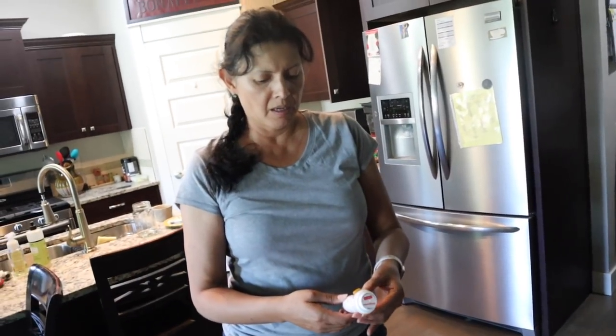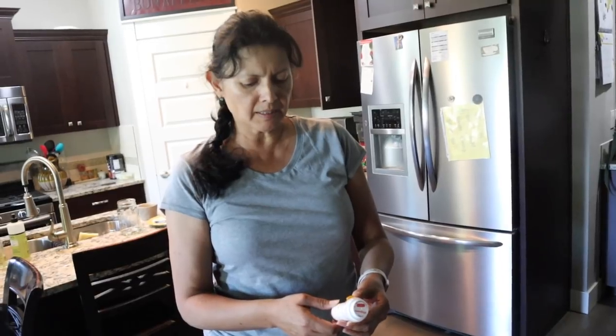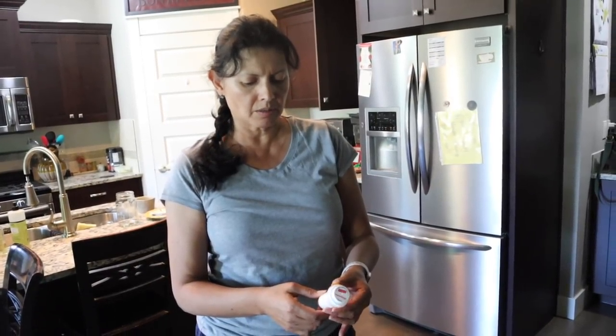My family was honestly shocked to see how this one website could save them so much money. Which one is dad taking for his heart stuff? He's taking Atorvastatin, I think is how you pronounce it. It's a cholesterol medication. And how much was that one?